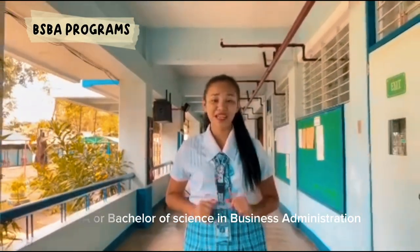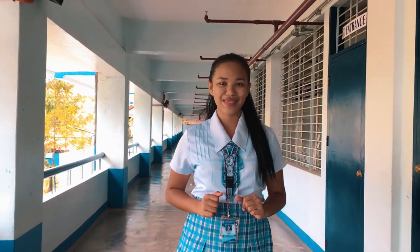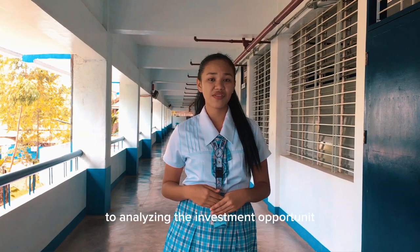BSBA, or Bachelor of Science in Business Administration, is a prestigious program that Holy Cross College of Kalinan offers. It equips students with a comprehensive understanding of various aspects of business. It offers three majors: Human Resources Management, Financial Management, and Marketing Management. In Human Resources Management, students learn the art of nurturing talent and cultivating an inclusive working environment, fostering harmonious relationships between employees and organizations, with skills to recruit, train, and motivate personnel. Financial Management empowers students to navigate the complex world of finance — from understanding financial markets to analyzing investment opportunities — acquiring the acumen to make informed decisions, with expertise in financial planning, risk management, and capital acquisition.